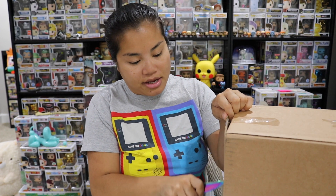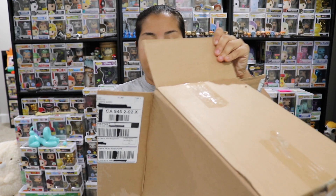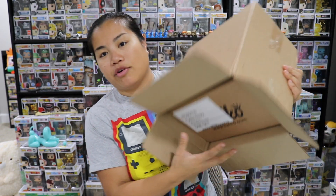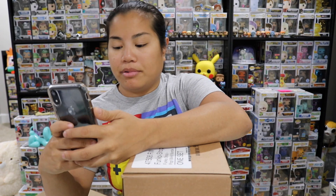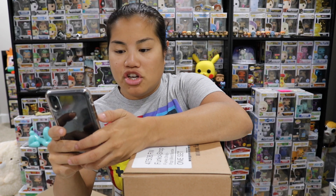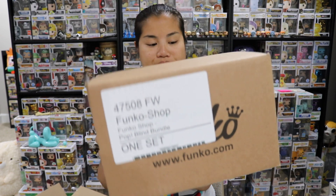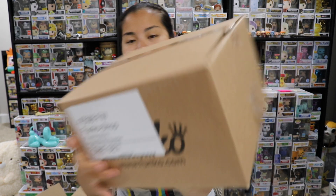I don't know if there's going to be a box inside of this box or if it's just going to be Funko Pops. Let's check it out. It's a box inside of a box! So they just used this box, which was an old cereal box, as the outer shipping box. This is our Funko Shop — Pop Blind Bundle Set, that's what they call it on the tag.